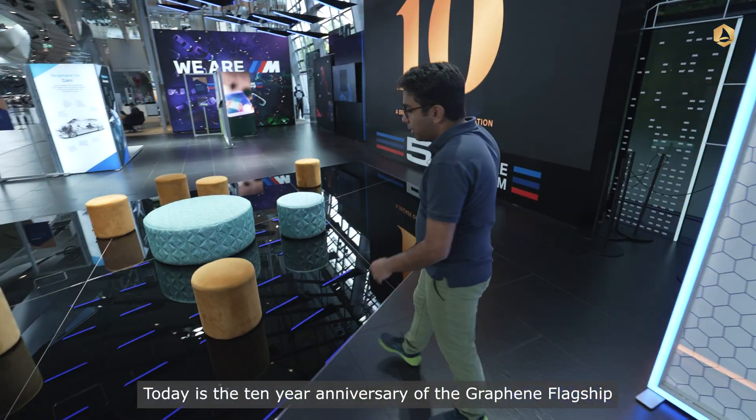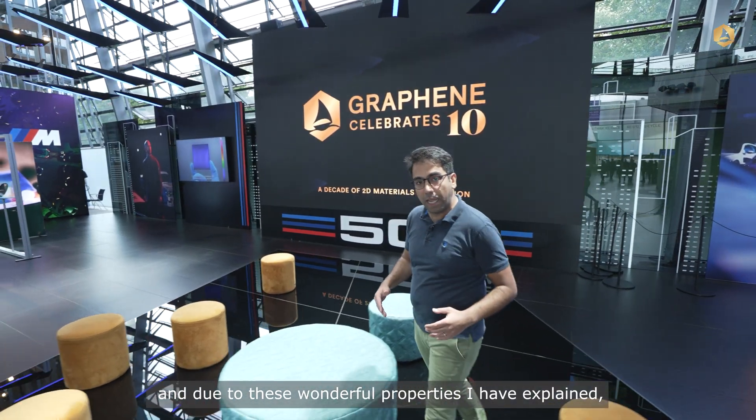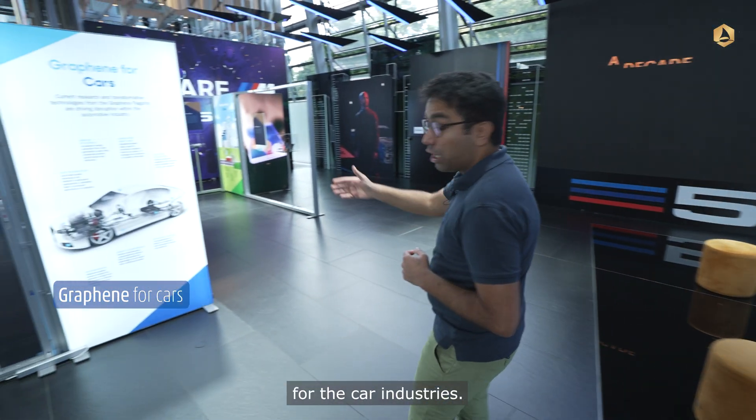Today is the 10-year anniversary of the Graphene Flagship, and due to these wonderful properties, we have developed different products and prototypes within Graphene Flagship. For example, we have developed different products for the car industry.